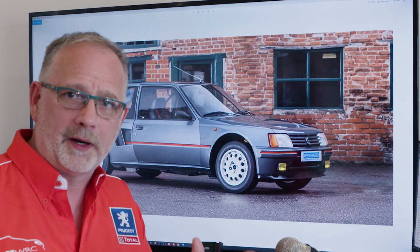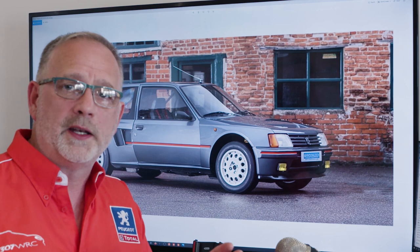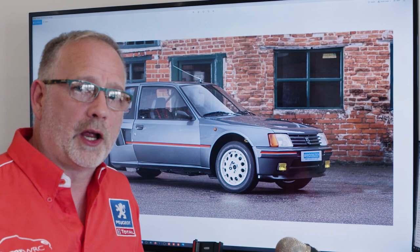Jean Todd apparently has chassis number 01 — he was team boss at the time — and the rest of the first 10 cars were kept for press, PR, and rally projects, with some going to private buyers. The first 10 were apparently built in white, very rare cars, and then after 10, they were all grey like this one.